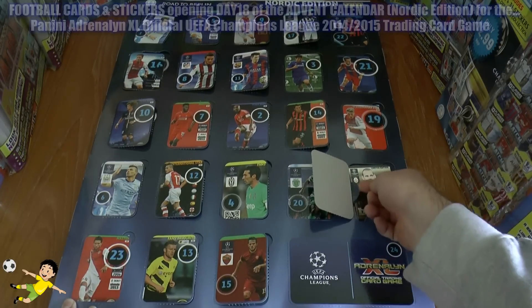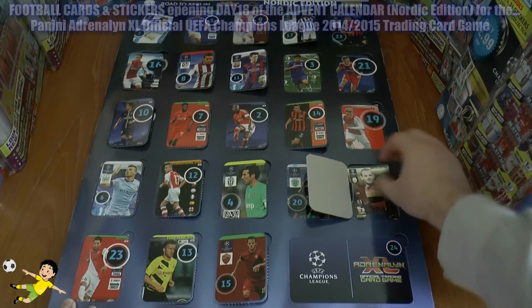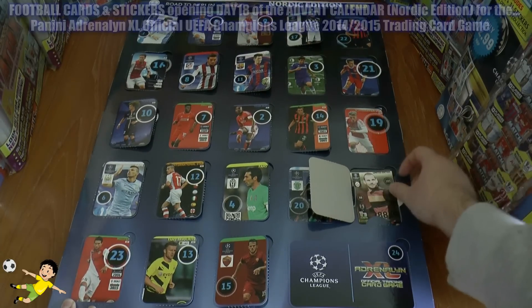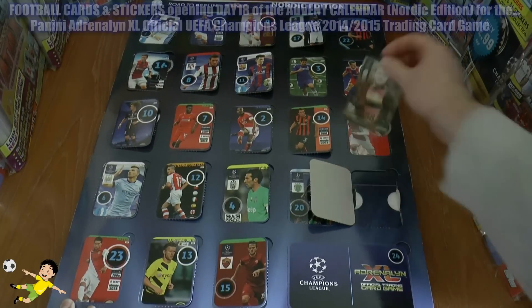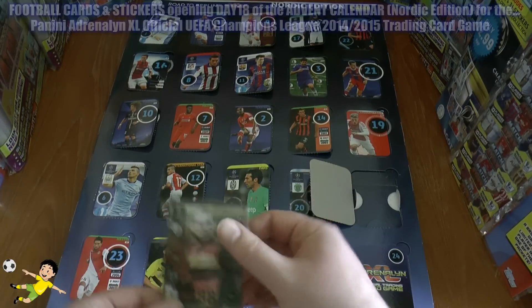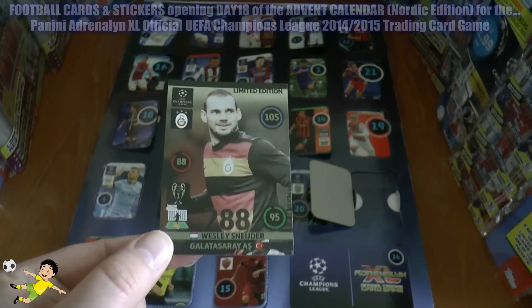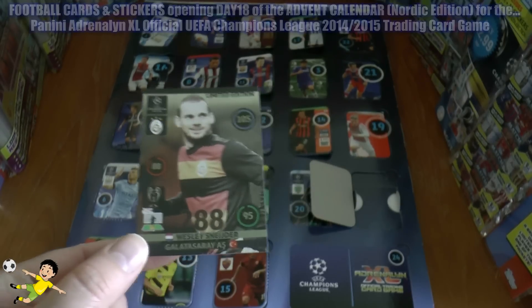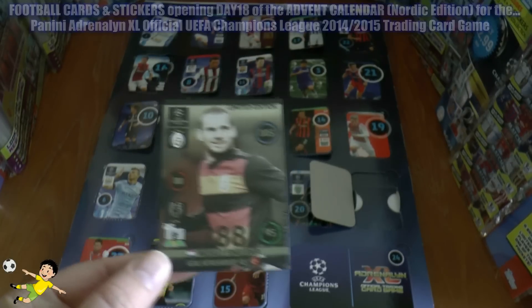Oh it looks a good one. Just want to be a little bit careful as you get these rare cards out. There it is — Wesley Schneider, the Dutch Maestro of Galatasaray, limited edition card. Fantastic stuff.